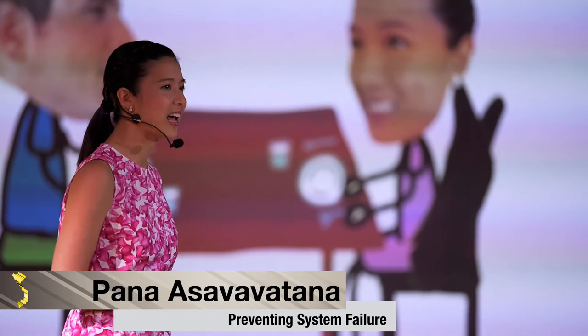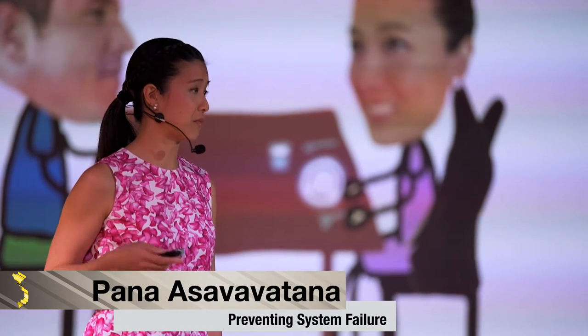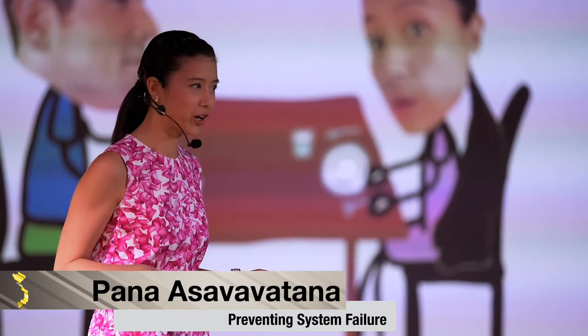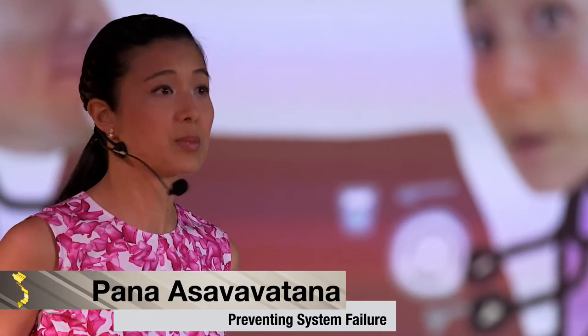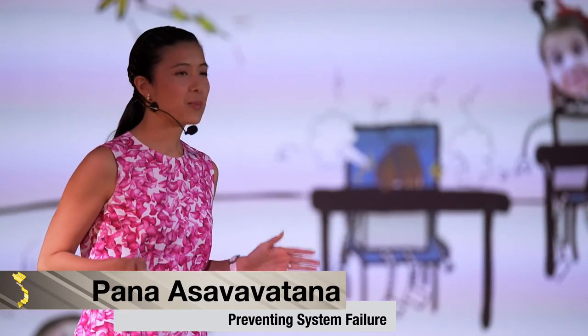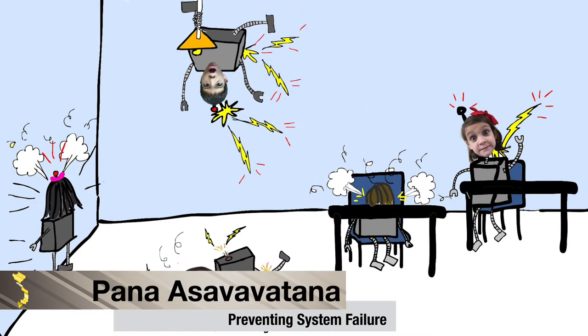teaching's a lot like coding. Of course this intrigues me, so I say, how so? And he explains, if you give instructions to the students in the wrong order or you miss a step, they shut down or completely go haywire. So at that moment, this image appears in my head — a bunch of robotic students short-circuiting, sparks flying everywhere.